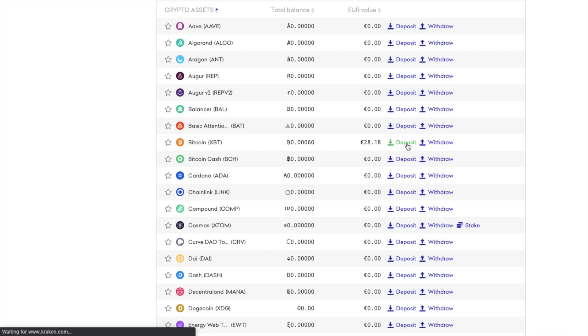The currency is exactly the same, however it's just the abbreviation that's different here. XBT is a new abbreviation for Bitcoin and it uses the International Standards Organization method. So on Kraken, just remember that this is shown as XBT.